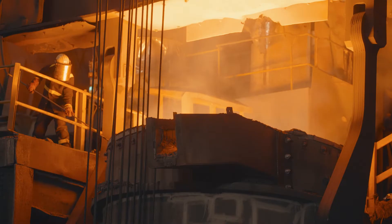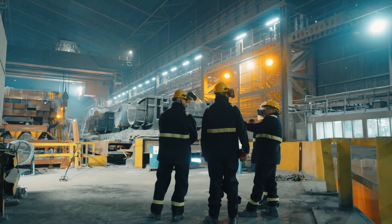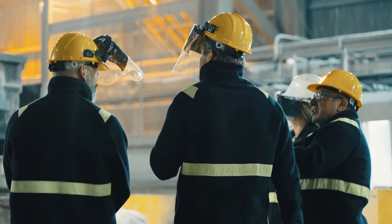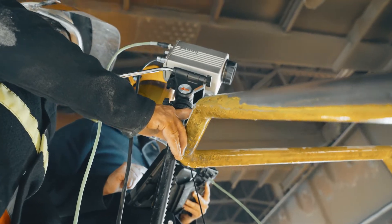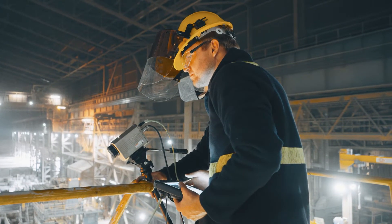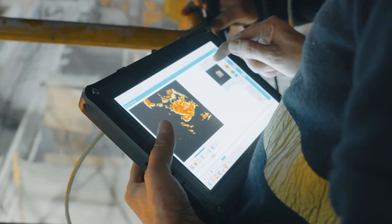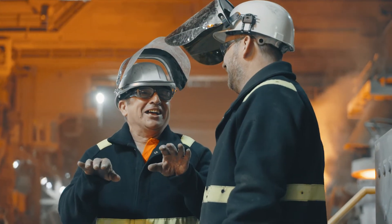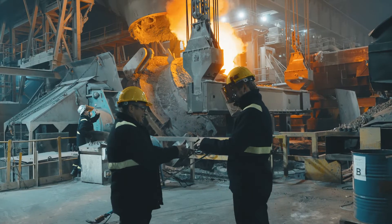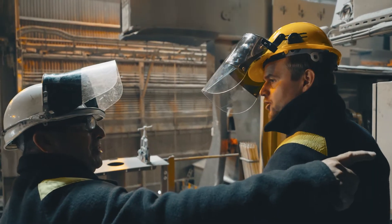The other challenge we face is getting the workforce that have the experience and knowledge. It seems to have really moved out of the industry, so sometimes the instrumentation helps take up that gap. I do like the software, the visuals on it, the bars that show you the amount of slag and metal. They're very easy to read and easy to see.